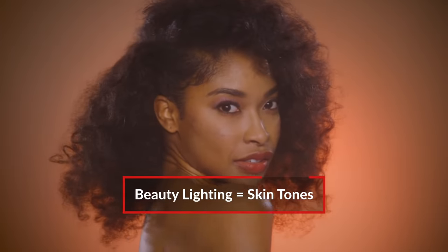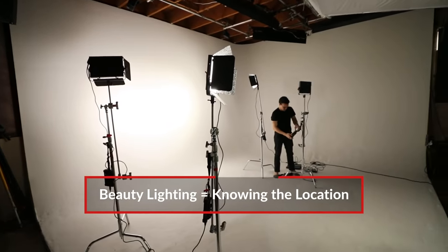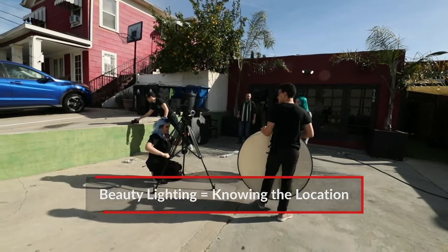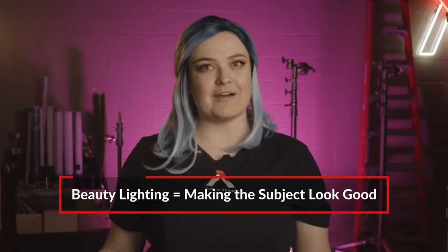For example, you have to watch out for people's skin tones and make sure that your lighting complements them. You have to make sure that you know the location you're in and you're using your location to the full advantage. And of course, the most important rule of all — you have to make your subjects look beautiful. I happen to know a little bit about it. I've been shooting beauty for over five years now, and I got some tips, so let's go to the studio.